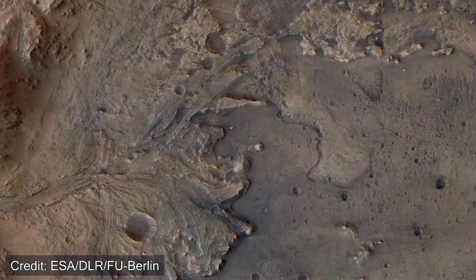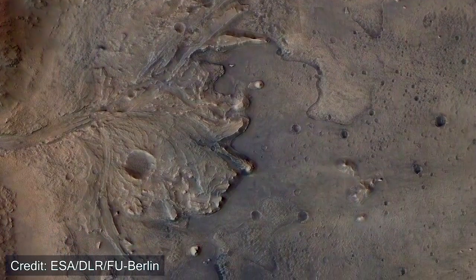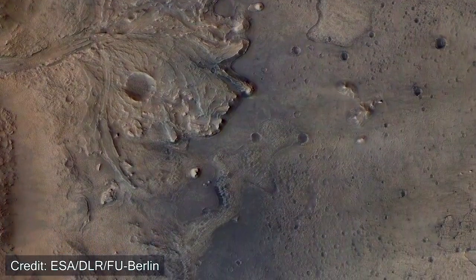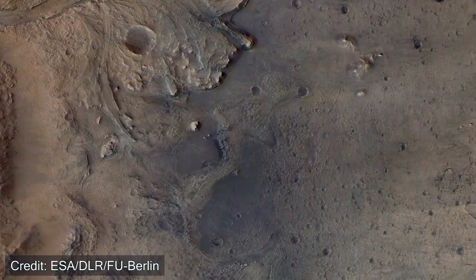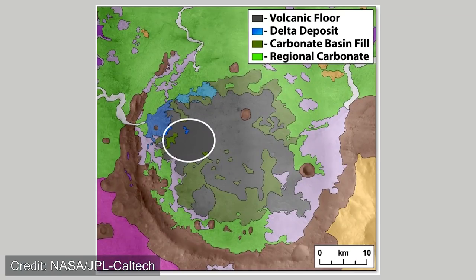The second region of interest is the volcanic floor itself. The lake bed is formed from igneous-type rock, coming from lava or magma. If NASA can study how the crater was formed and the timeframes involved, they can start to understand whether that played a role in the formation of life on Mars. The third region of interest is the carbonate deposits, which will be incredibly useful for understanding an ancient Mars and whether it was habitable — and might even hold evidence of life itself.